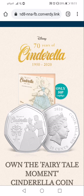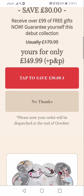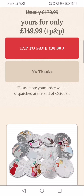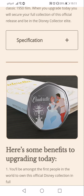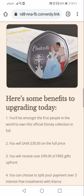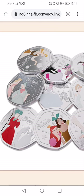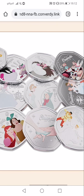This coin set is to celebrate the 70th anniversary of the Cinderella movie by Disney. It's not a bad looking little set. Each coin, if you can call it that, has a scene from the movie. If we zoom in you can see different scenes — on the left in the middle you've got the fairy godmother talking to Cinderella in rags, you've got the cat after the mouse, the mouse on the face of the cat.